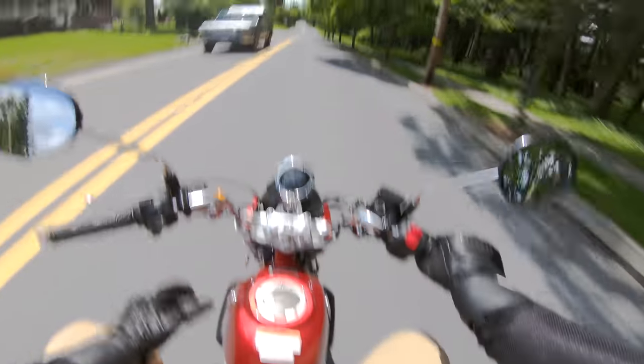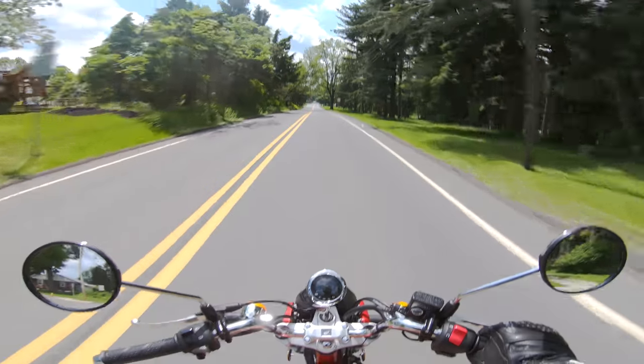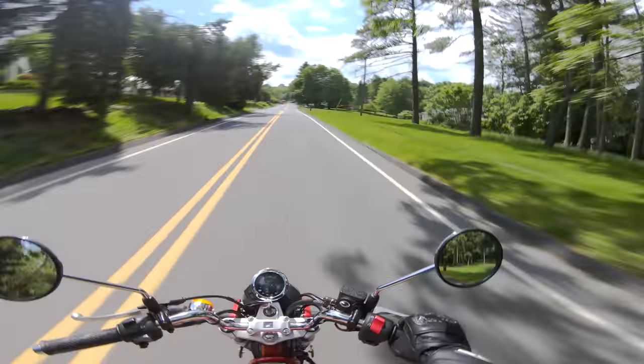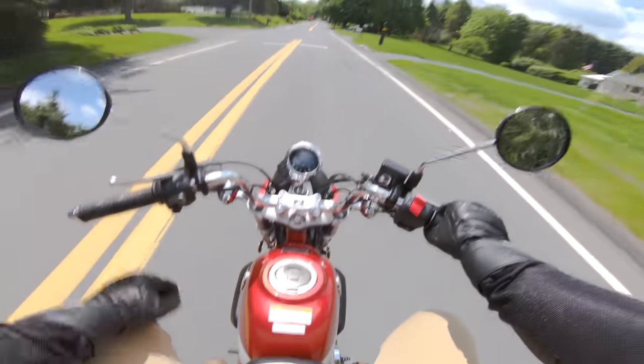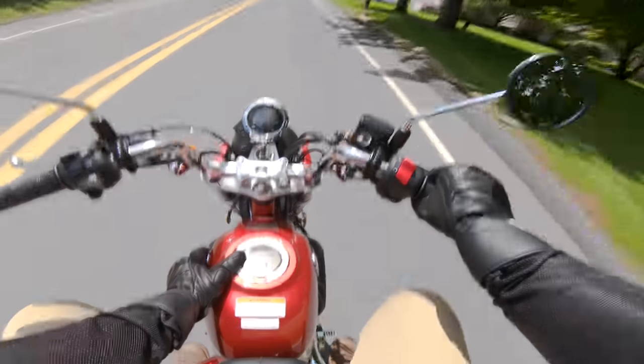Oh man, this is a fun little peppy bike. So we're looking at a 125cc single, very similar to what's in the Honda Grom. But of course it's in this new design — and this design is not so new. This design is from back in the day, the heyday, when Honda was making these bad boys left and right.